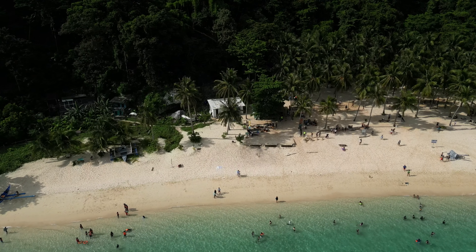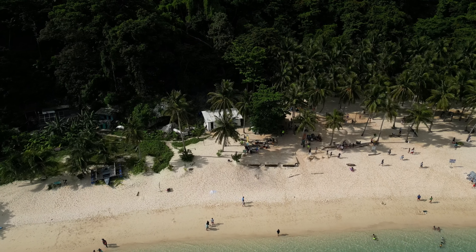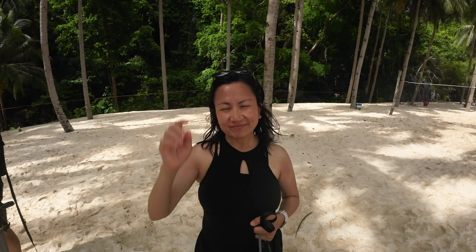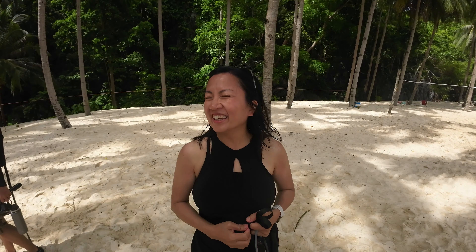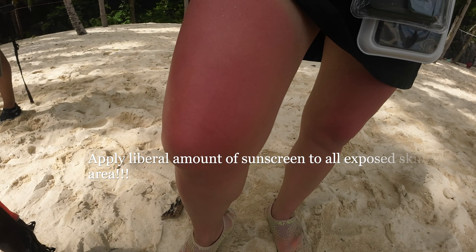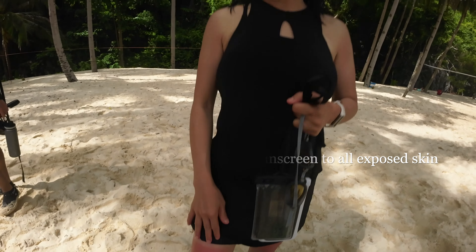We are at the Seven Commando Beach! She is a certified swimmer, snorkeler, and Hotdog Longganiza model! What is your message?